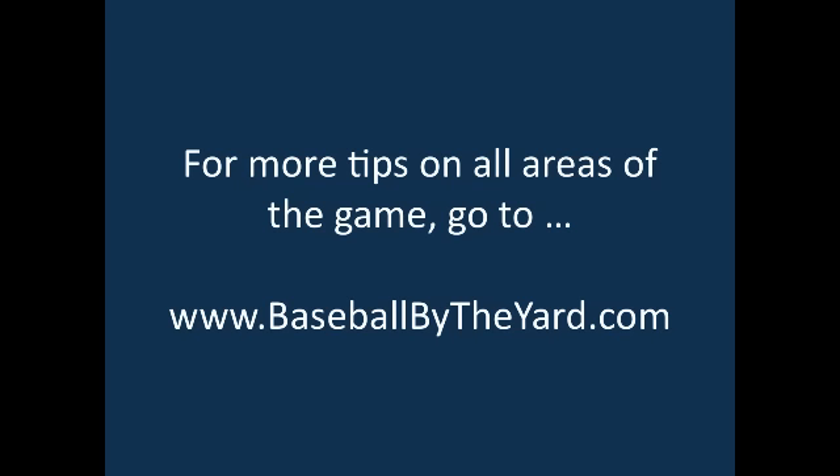That'll about do it for today. Thank you very much for stopping by, and as always, for more tips on all areas of the game go to baseballbytheyard.com. This is Coach McCreary — thanks for stopping by and thanks for watching.